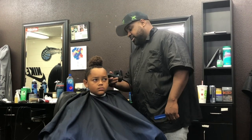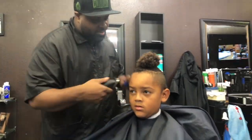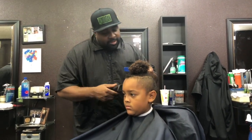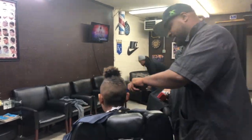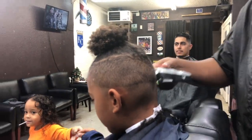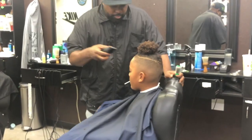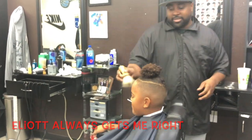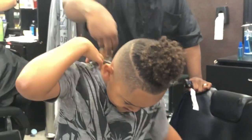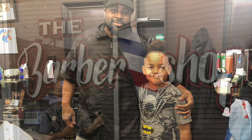I'm about to go get a haircut, and after that I'm gonna teach you how I take care of my curly hair. If you live in the Lompoc area, make sure you drop in and get a fresh cut from my barber Elliot at the barbershop.